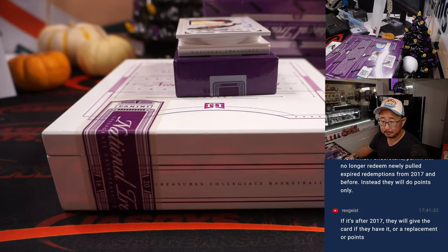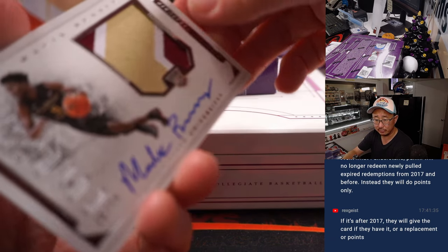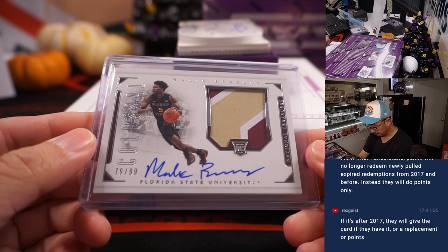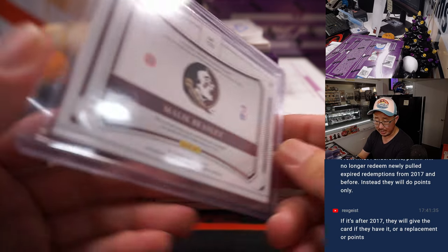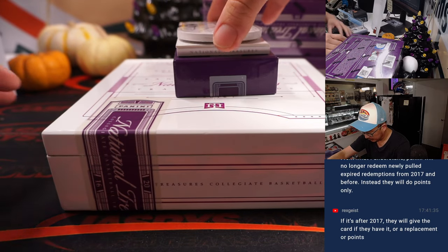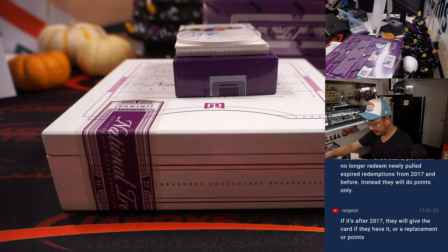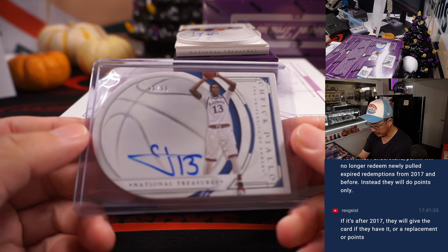That'll be for Chad Wright. So from what Rex understands, Panini will no longer redeem newly pulled expired redemptions from 2017 and before — instead they'll do points only. If it's after 2017, they'll give the card if they have it, or replace with points. All right, 79 out of 99, Malik Beasley rookie patch and autograph. Goes to number 9, that's Chad Wright. Either way, they'll get you something. There was a time when they just gave you nothing, but over the years all the manufacturers have been better about that.